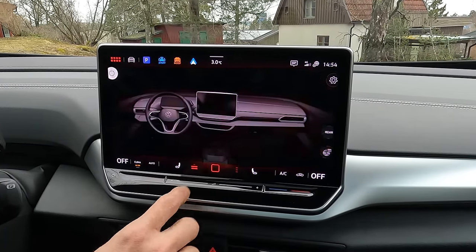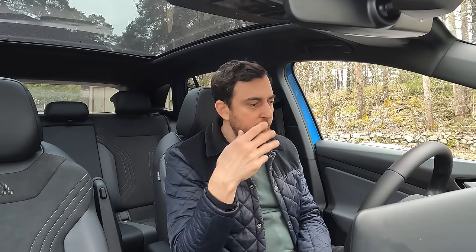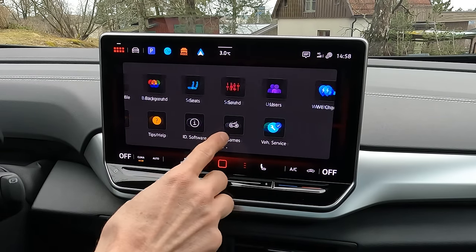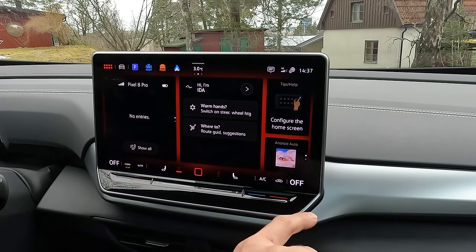Now to one of the most exciting parts of the updated ID4 — the screen and specifically the software. Having driven older Volkswagen ID cars including my own ID3, this is so much better. So much less frustration, so many more functions, a much cleverer design and layout — quicker, smarter, more customizable than ever. A truly big leap in the right direction. The layout consists of three parts: a large central dynamic area, a static bottom control panel for climate shortcuts and a home button, and a semi-static top bar where you can add your own shortcuts.